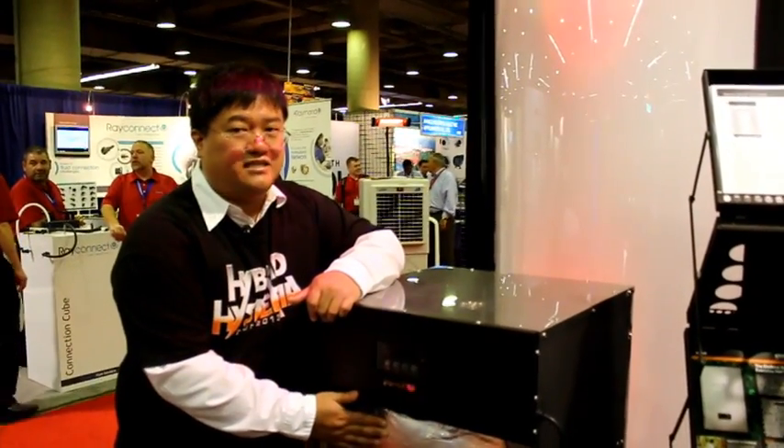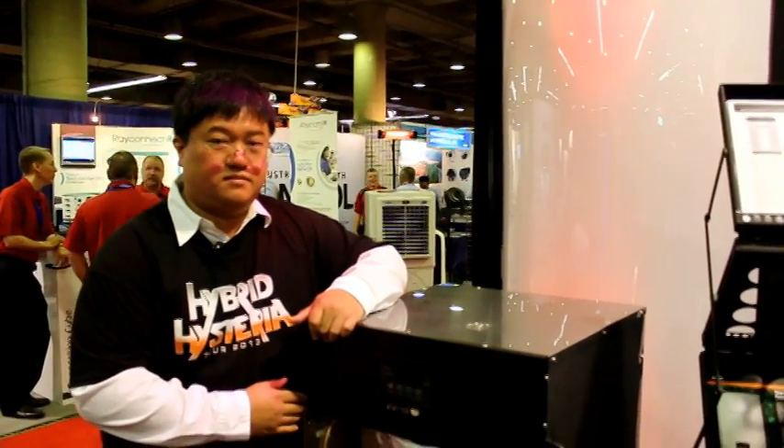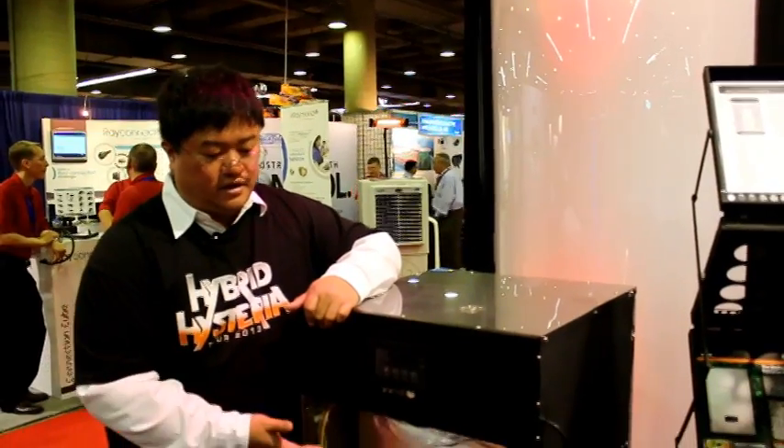These units operate on both propane or natural gas. A lot of companies try to charge you for different SKUs — we don't do that. This unit comes natural gas out of the factory, but it's propane convertible and the conversion kit is included in the chassis. In a typical home, you'll be able to run the entire house off of one of these, whereas a tankless might require more than one. Because these are storage tank-type units, they don't have any flow restriction, so you don't have to worry about minimum activation rates. A typical 50-gallon has about 90 gallons per hour output — ours does 160. This unit is half the size but about twice the output.